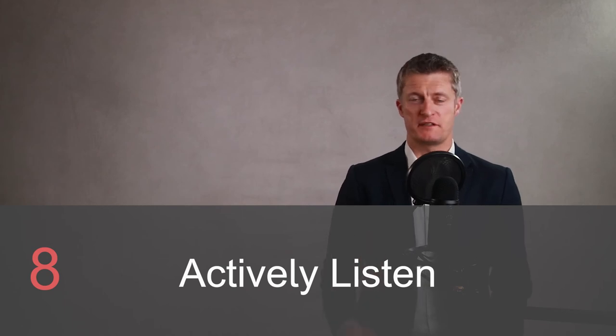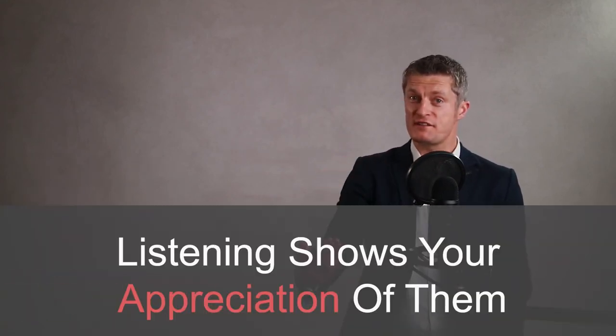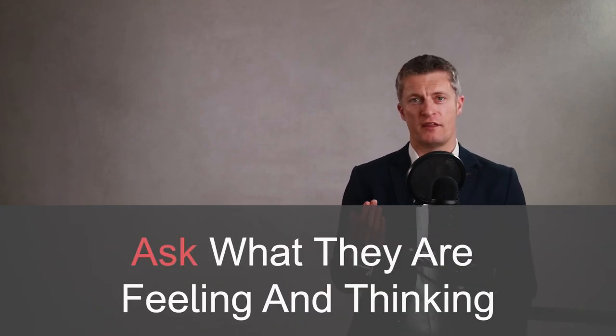Tip eight: actively listen during the meeting itself. Learn to speak less than your team member during one-on-one meetings. A good tip is to wait at least a few seconds before you start speaking to make sure the other person has finished speaking rather than just pausing. It is amazing what you can find out by actively listening. By actively listening, you are also reaffirming that your team member and what they are saying is important to you. Make sure you ask about how they are feeling, gauge their morale and if they are happy at work, ask about their workload and the challenges they are facing, and find out what they are thinking and feeling.